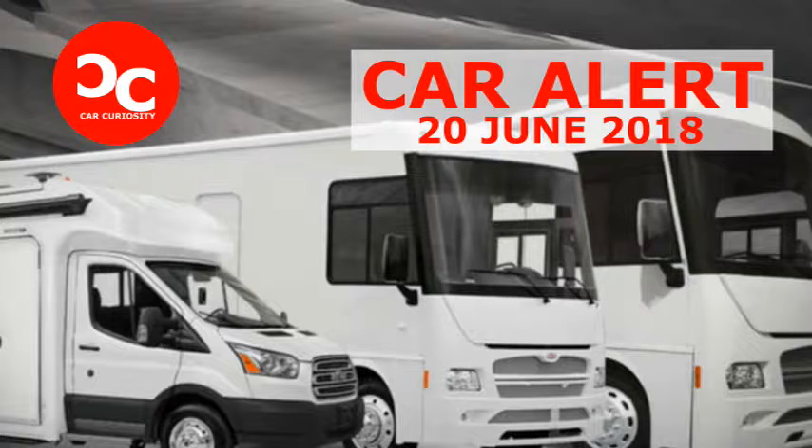The two companies intend to develop a range of specialty medical vehicles such as mobile asthma treatment centers, dental clinics, and methadone clinics. The partnership will also build community service outreach vehicles in various categories.